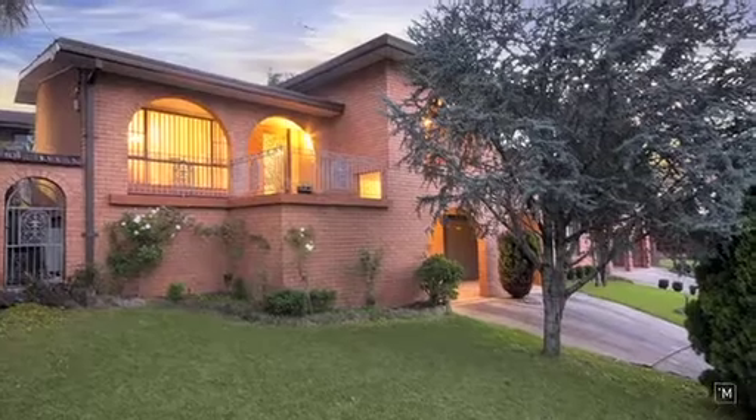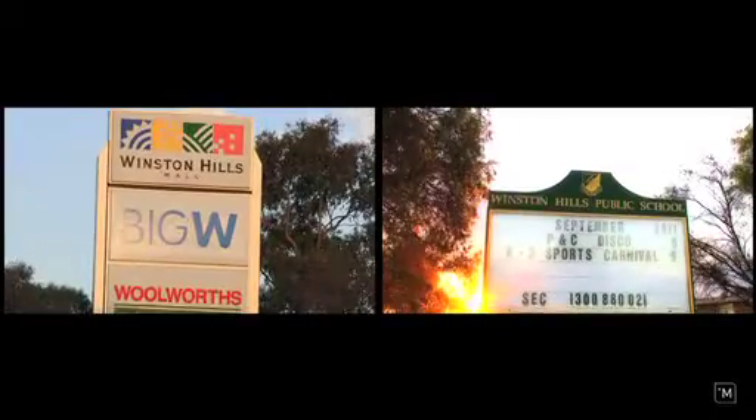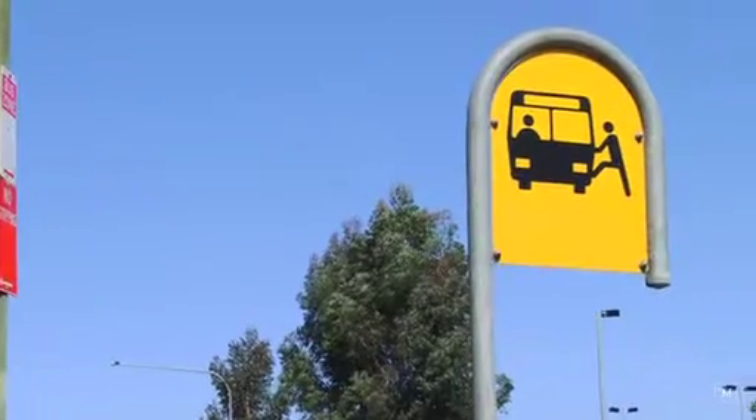Well, you can't beat this location. We're just moments away from Winston Hills shops, local schools and of course transport.